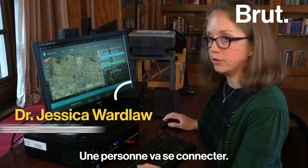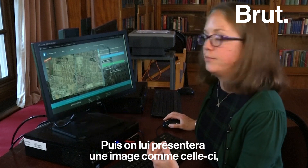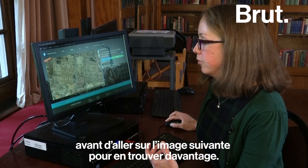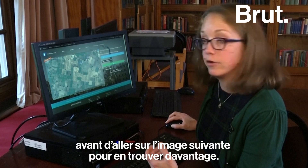One person will log on and they will be presented with an image like this. They will click on a brick kiln on the image and log it before they go on to the next image and find even more.